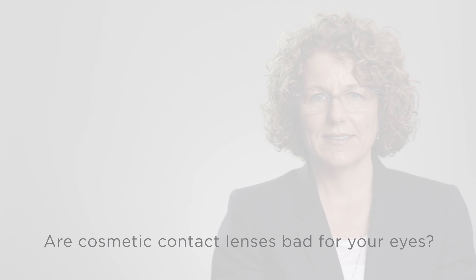Are cosmetic contact lenses bad for your eyes? Colored contacts are contact lenses just like any other, only they change the appearance of the eye. Tinted cosmetic contact lenses allow you to enhance your natural eye color — making the blue bluer or the green greener — or they change it altogether.